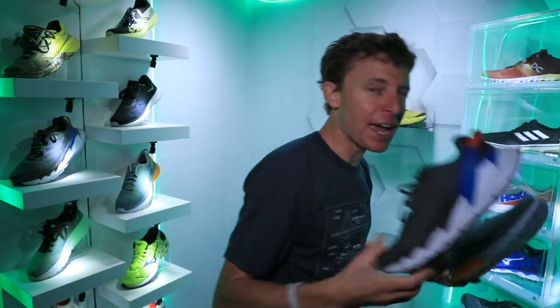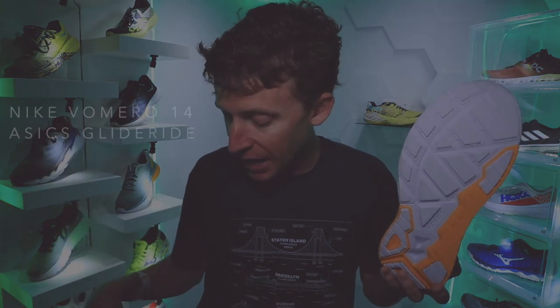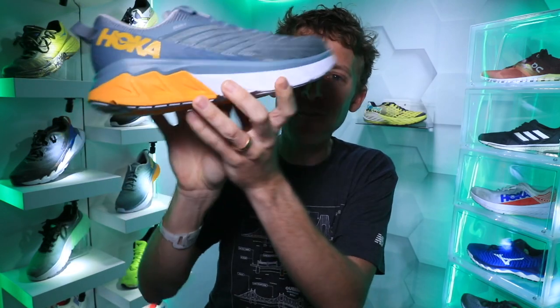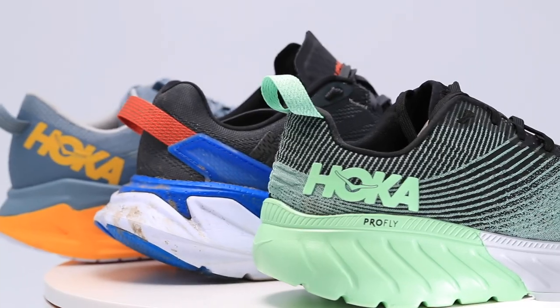Now the big question — buy it again? Mach 3: No. Cavu 3: No. Elevon 2 at $160: No. So sad. I hate to be harsh, but it's just too expensive — there are other shoes in that long run category closer to the $140 range. Arahi 4 at $130: Yes. The stability shoe makes the mark for purchasing again in 2020. There you go — the Hoka running shoe lineup of 2020.